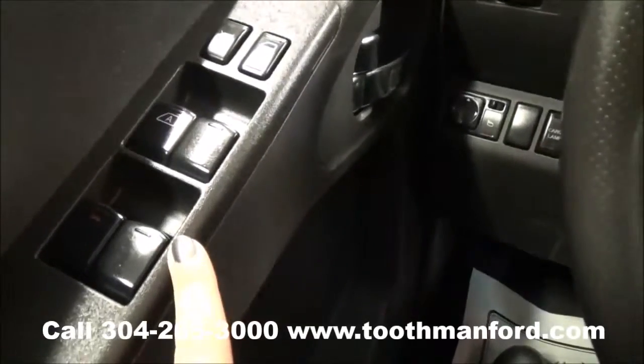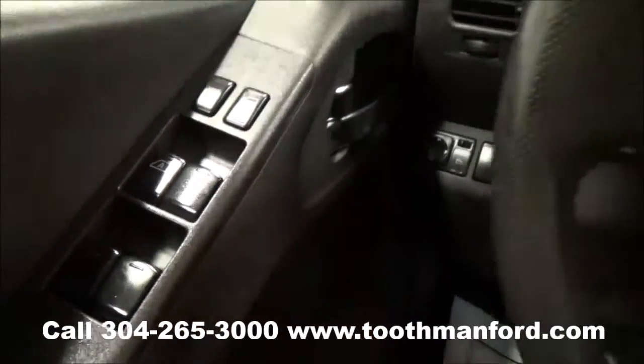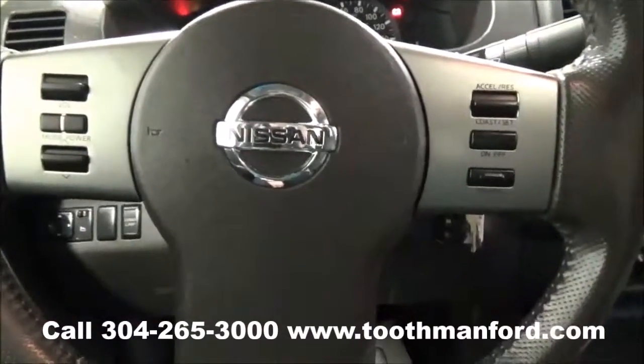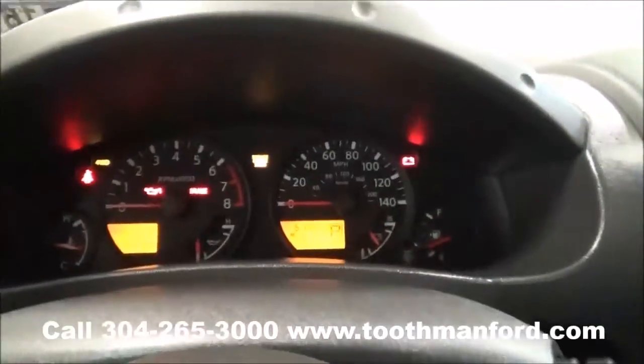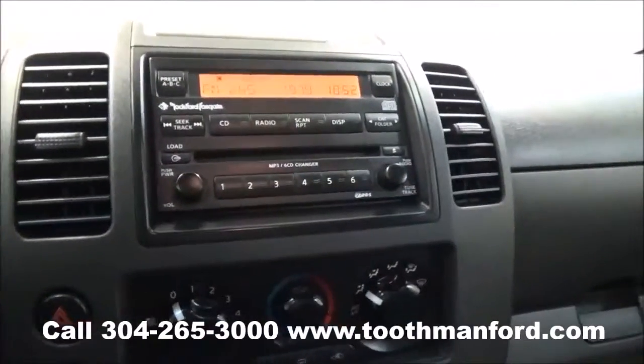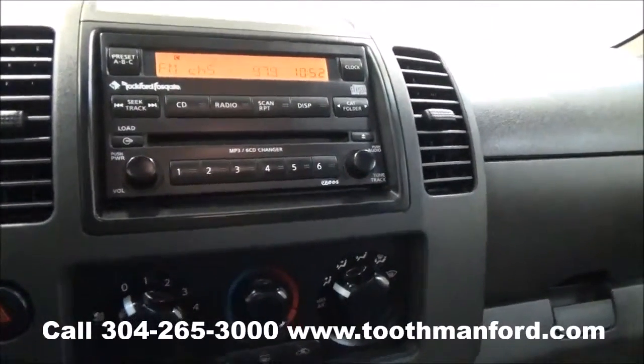Here in the doorway is your power mirrors and your power locks. The center of your steering wheel has your cruise control and your volume control. This Nissan has AM FM radio and a CD player.